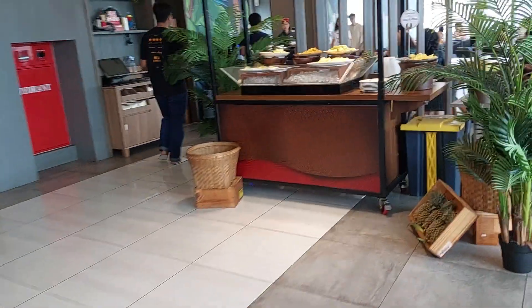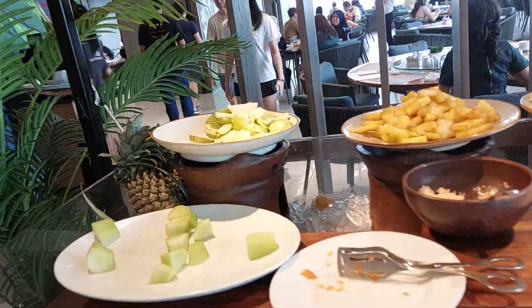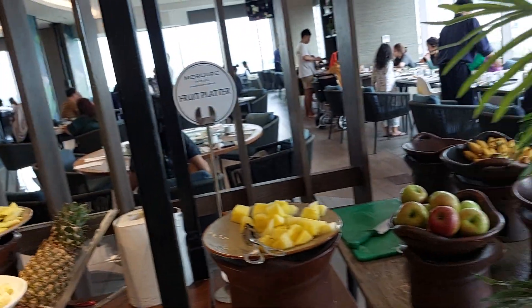Okay, and then let's see if they have fruit here. Pineapple, and an apple, banana — I think that's it, guys.